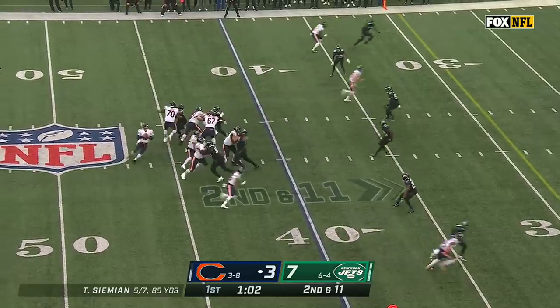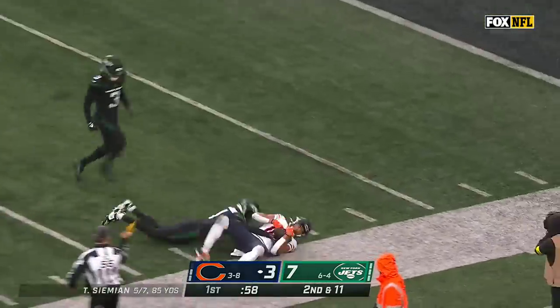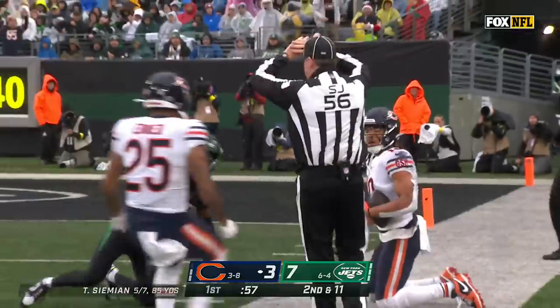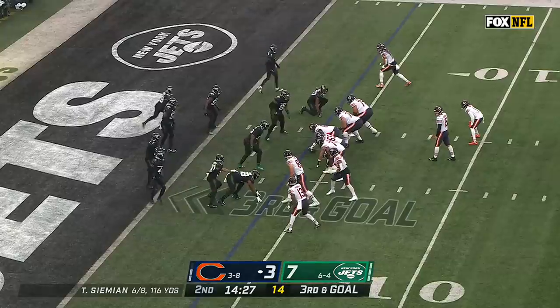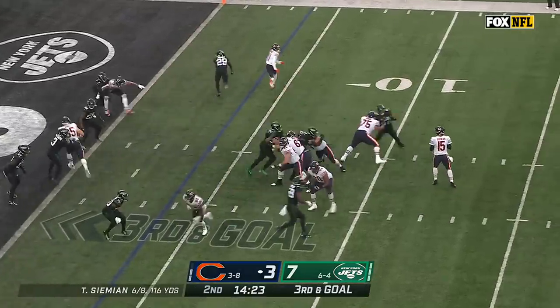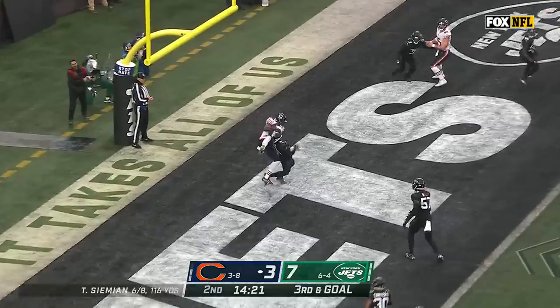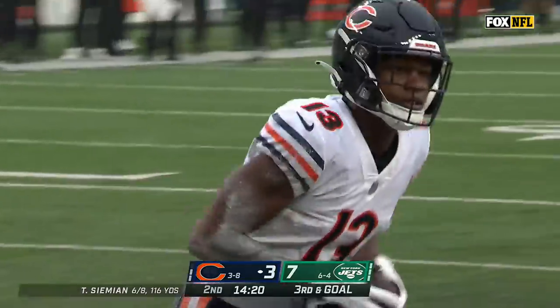Do they get another shot this afternoon? Simeon with the deep throw — Chase Claypool has the catch, locked against Sauce Gardner. The red zone third down — those numbers got so much better for the Bears after he started to run midseason. Third down and goal — Simeon over the middle, threads it through, and Pringle pulls it away for the Bears' touchdown.